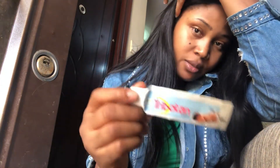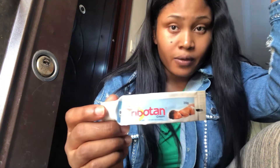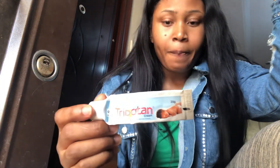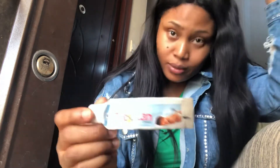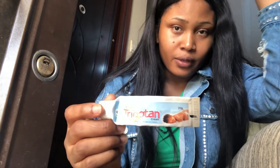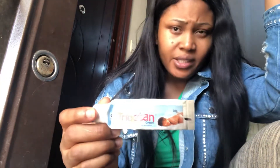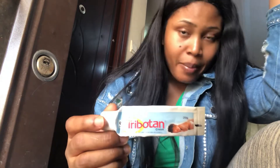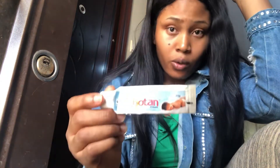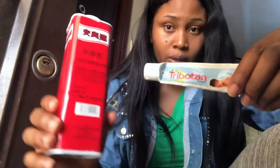It works like magic, it works very fast, and it's very affordable. I got mine for like 350, and from another place for 400 — so it's very cheap. If your baby is still using nappies or diapers, always apply this before wearing the nappy. You can also use it together with powder, or use this alone.